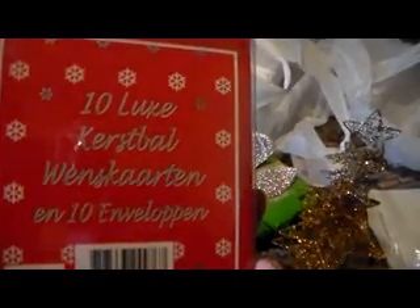Then I bought this — it's from Disney. 3D ornaments. There are 10 luxury ornaments and cards and envelopes in it. But I think I'll just keep it as it is, because it is Disney.